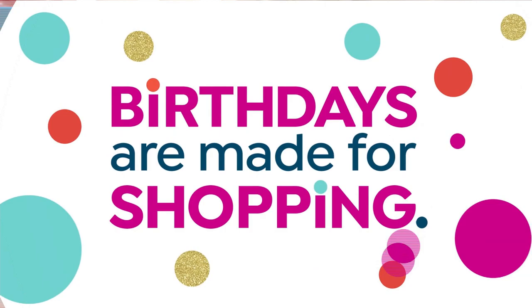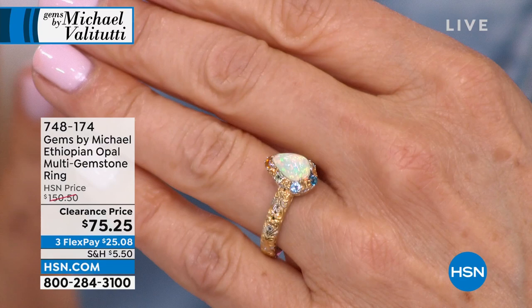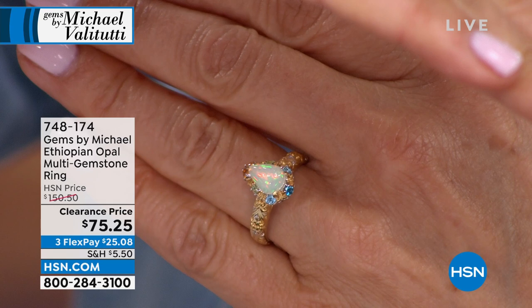This is a beautiful 9x6 millimeter pear-shaped Ethiopian opal. The surrounding stones are no joke either — you've got peridot, citrine, London Blue topaz, Swiss Blue topaz. Extraordinary.